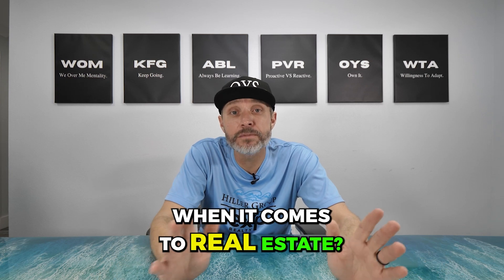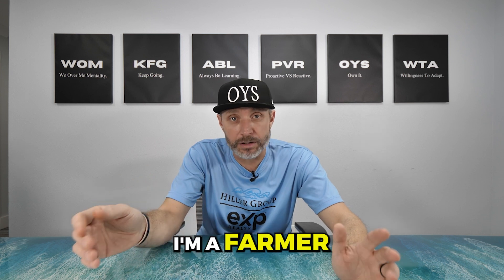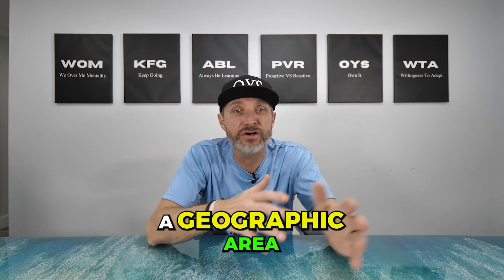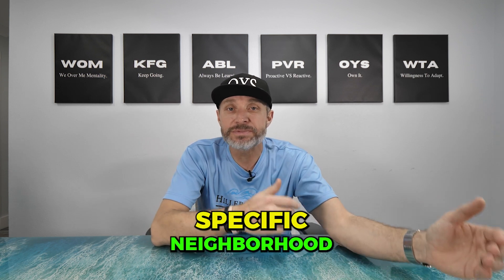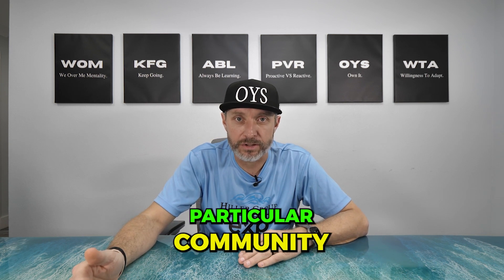What is a geographic farm when it comes to real estate? Basically what it means is you've designated a geographic area, maybe a specific neighborhood, that you're going to market to, to try to become the preferred agent for that particular community.